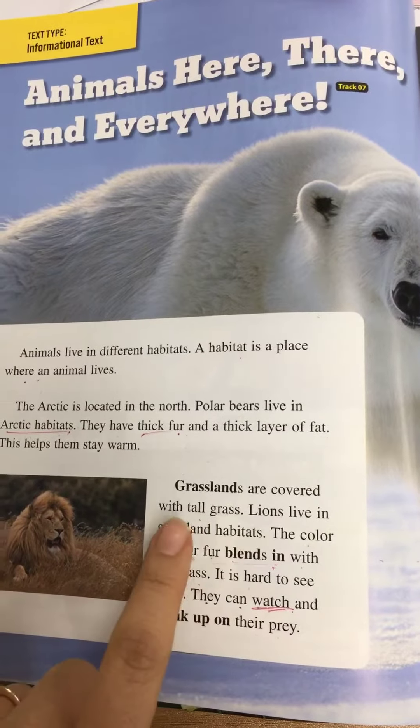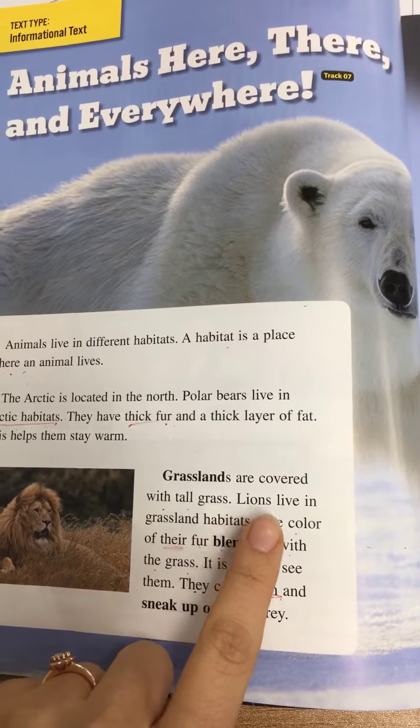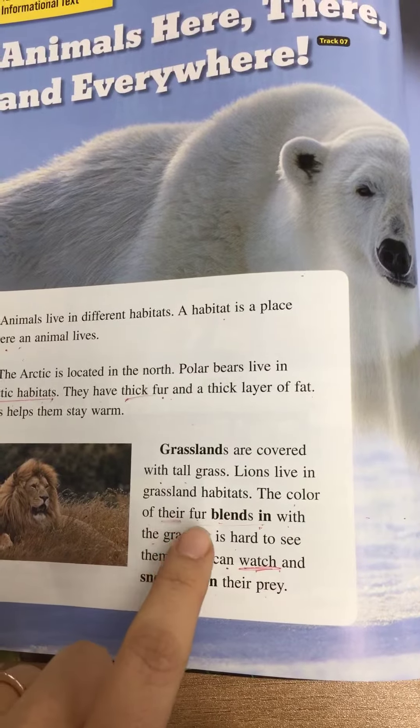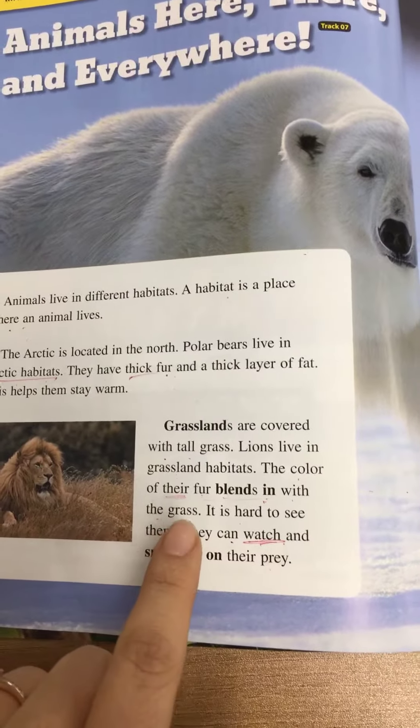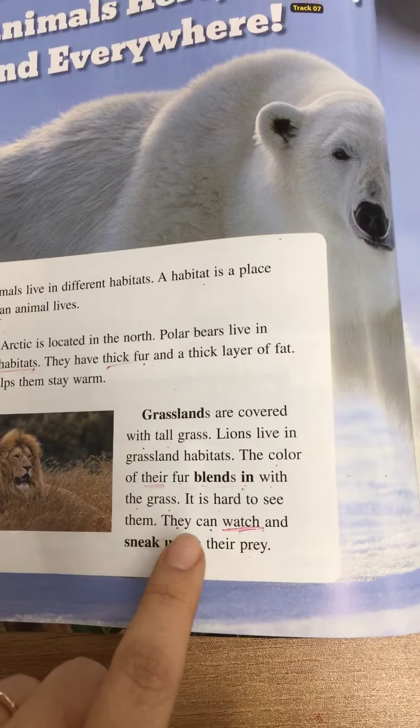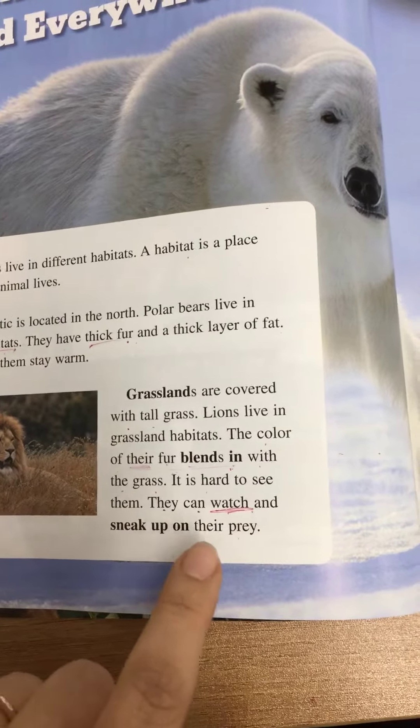Grasslands are covered with tall grass. Lions live in grassland habitats. The color of their fur blends in with the grass. It is hard to see them. They can watch and sneak up on their prey.